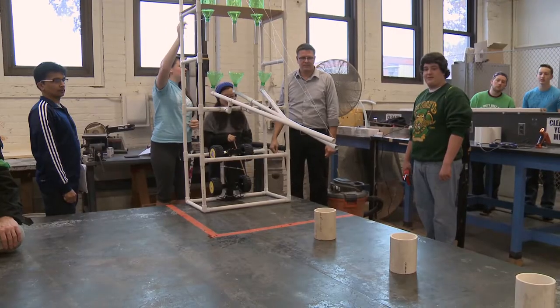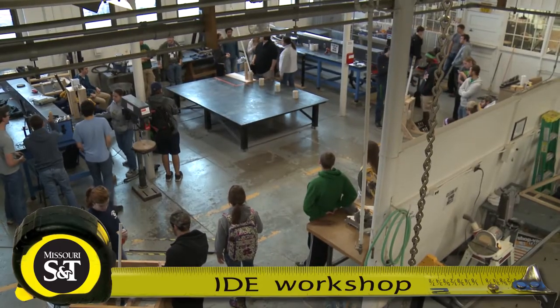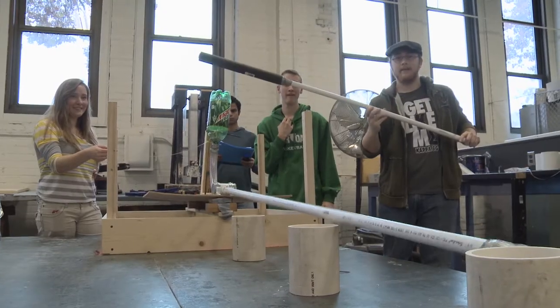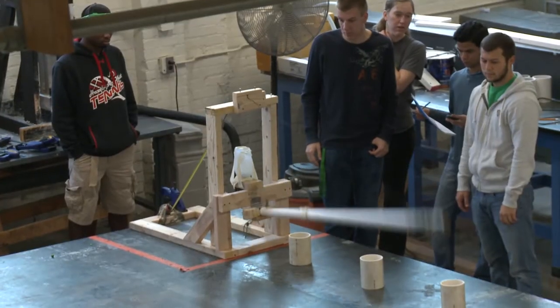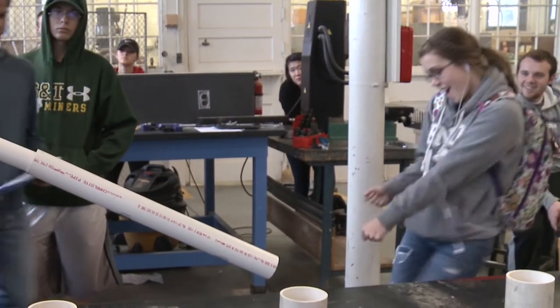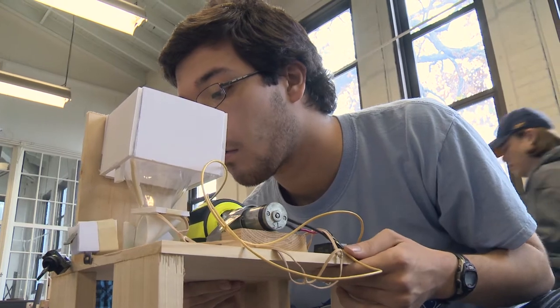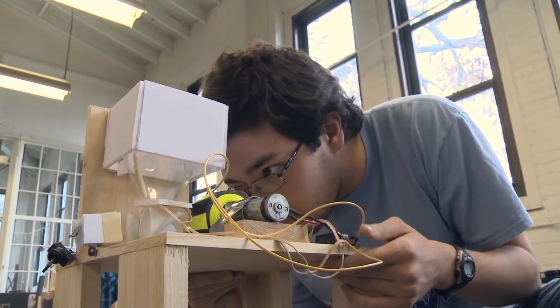The pathway into all of Missouri S&T's engineering programs goes through the interdisciplinary engineering course. Freshman and transfer engineering students are split into small groups and given a challenge: build a device that remotely projects marbles toward a series of targets. These two teams took divergent paths with different results.